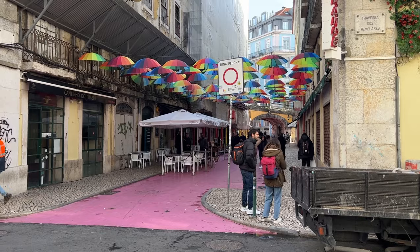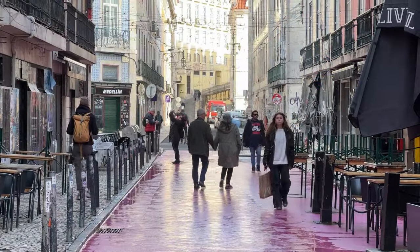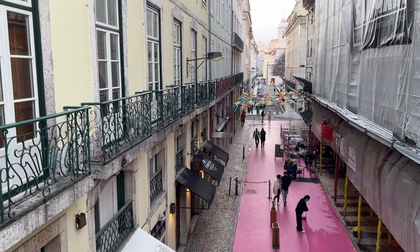These girls just pulled us over and asked for directions to Pink Street, which is apparently a tourist attraction we had no idea about, so now we're going that way too. This seems to be just an Instagrammable street that they've painted pink, with umbrellas above and a cool bridge at the end of the alleyway. We are actually looking for a classic Portuguese sandwich called a Bifana, just a couple of blocks away, so might as well check out Pink Street while we're at it.